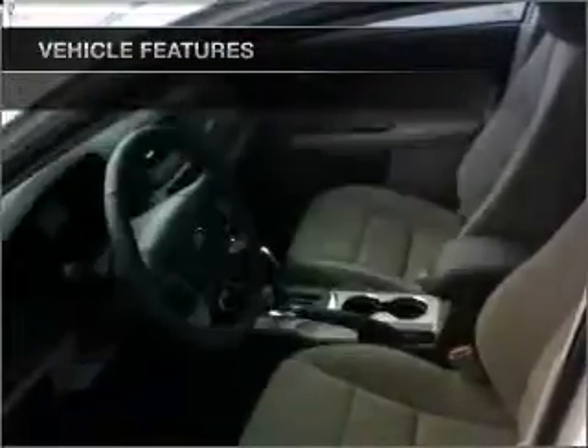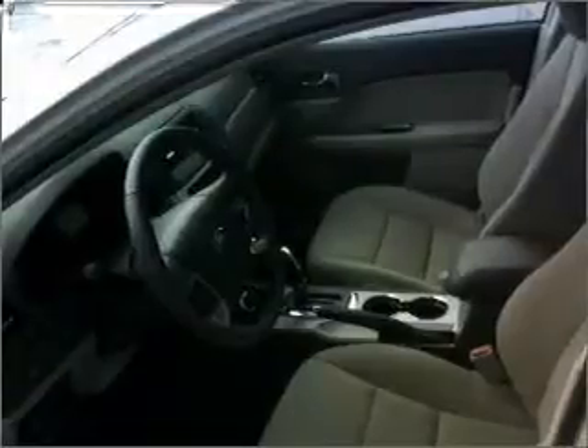Air conditioning. Power door locks. Power windows. Power steering. Cruise control. An AM FM stereo. An adjustable tilt steering wheel.